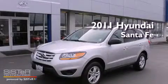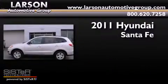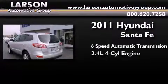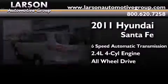This is a certified pre-owned 2011 Hyundai Santa Fe. This crossover has a six-speed automatic transmission, an inline four-cylinder engine, and the added safety and control of all-wheel drive.